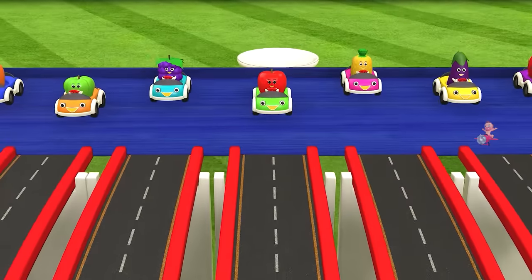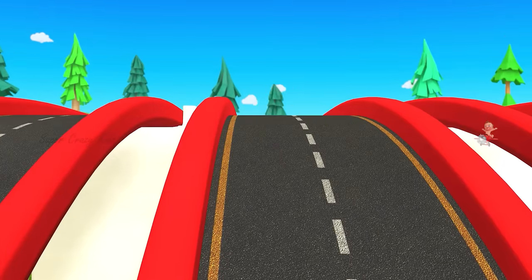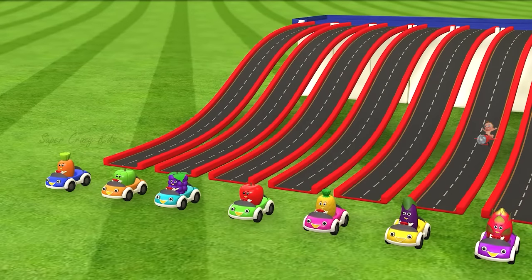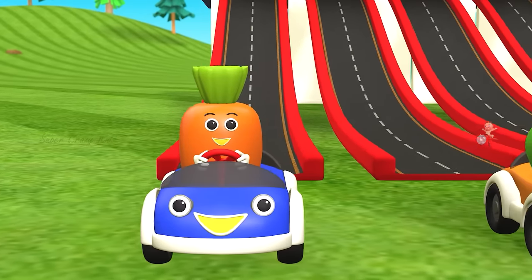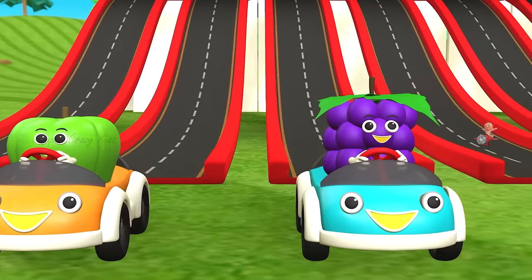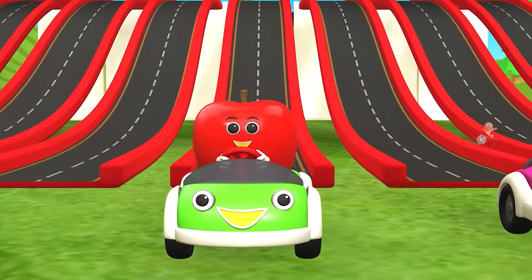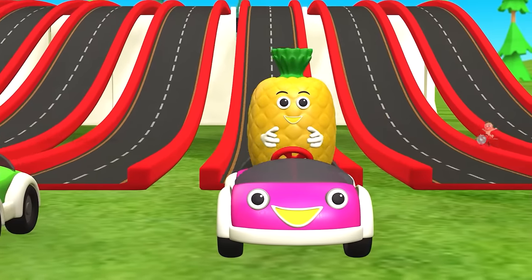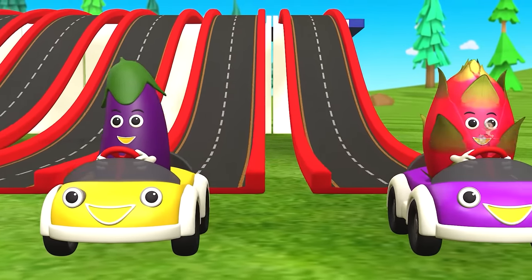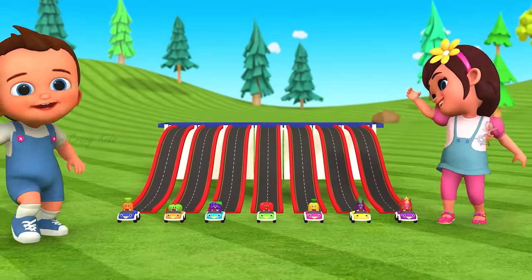Here we go! That is awesome! Carrot. Capsicum. Grape. An apple. Pineapple. An eggplant. Dragonfruit. That was wonderful! Thank you!